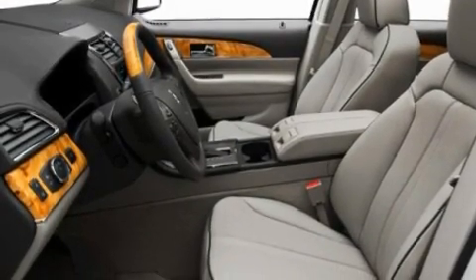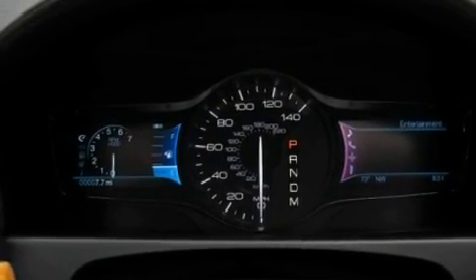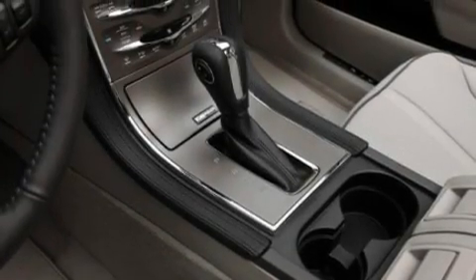Its top features include memory settings for the seat's positions, so you can recall your favorite alignment with the push of one button. A cool passenger seat. A power rear liftgate. A premium sound system.